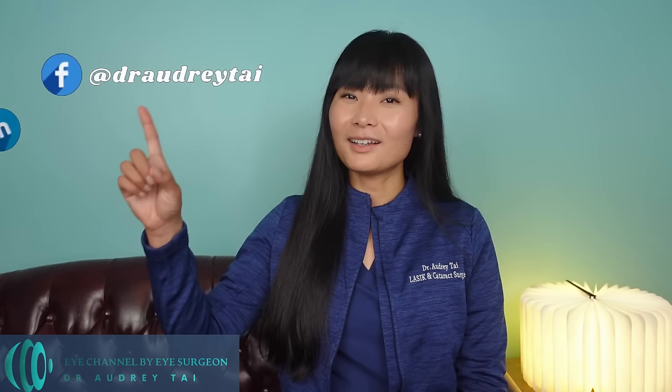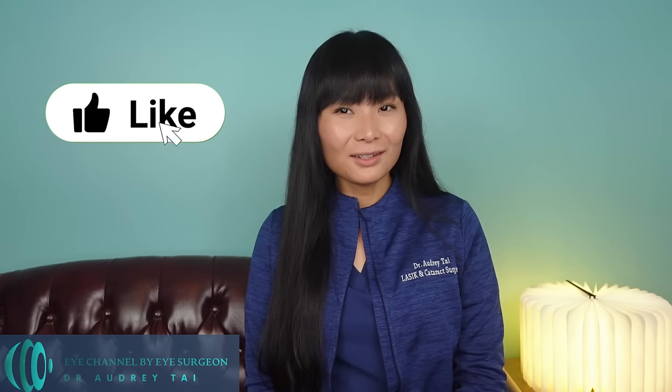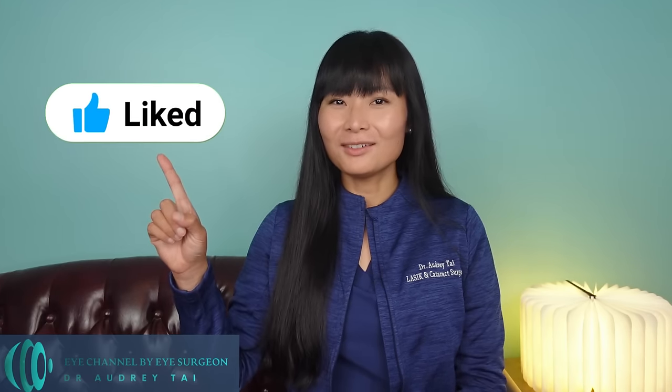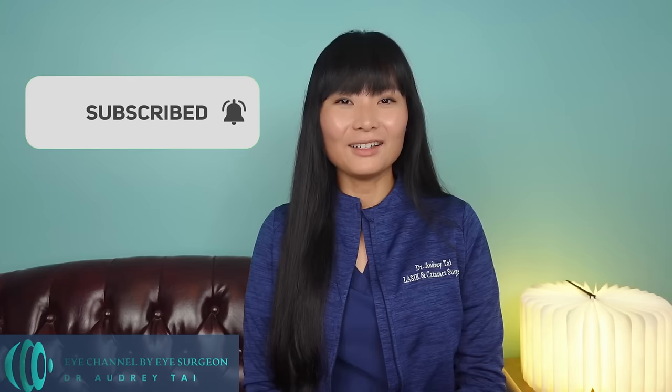To learn more about my practice, you can follow me on Facebook and LinkedIn at Dr. Audrey Tai. And if you learned anything new from this video, don't forget to like and share this video and subscribe to my channel so you won't miss any new videos I make about eye health and eye surgery.